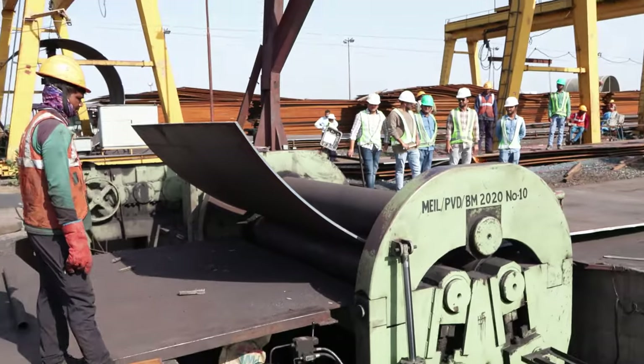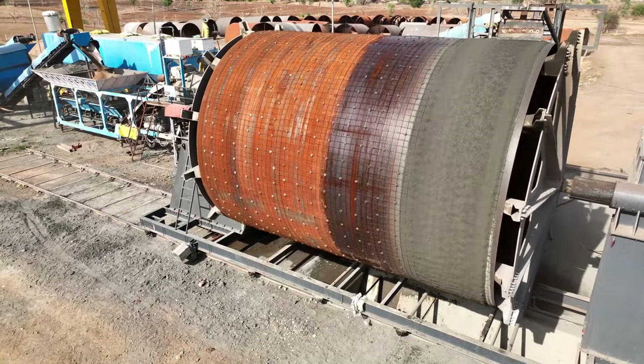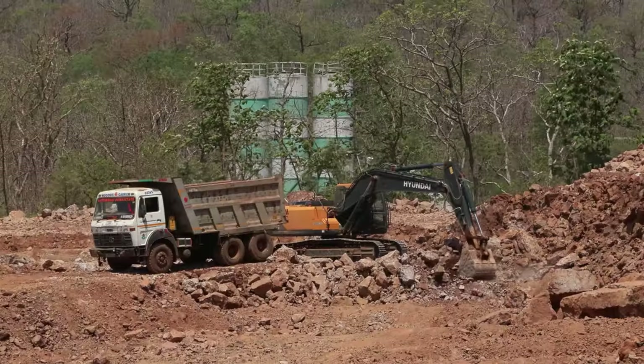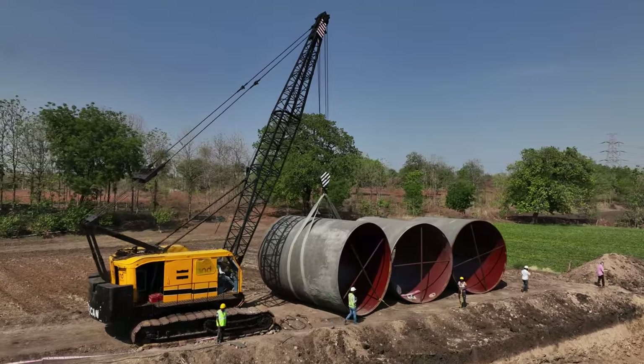Lowering and welding these pipes into the ground is a significant undertaking, which is why heavy machines will be used. The heavy machinery includes 33 JCBs, 45 excavators, 18 hydras capable of carrying 14 tons each, and 118 cranes.